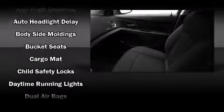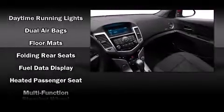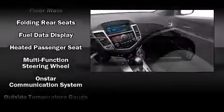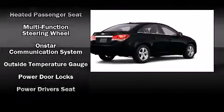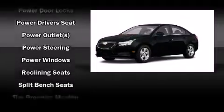Passenger security is always assured thanks to various safety features such as dual front impact airbags with occupant sensing airbag, front and rear side impact airbags, traction control, a panic alarm, and ABS brakes.